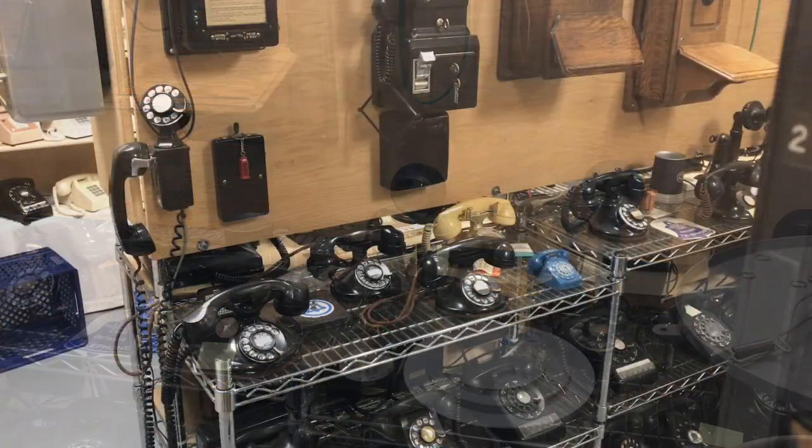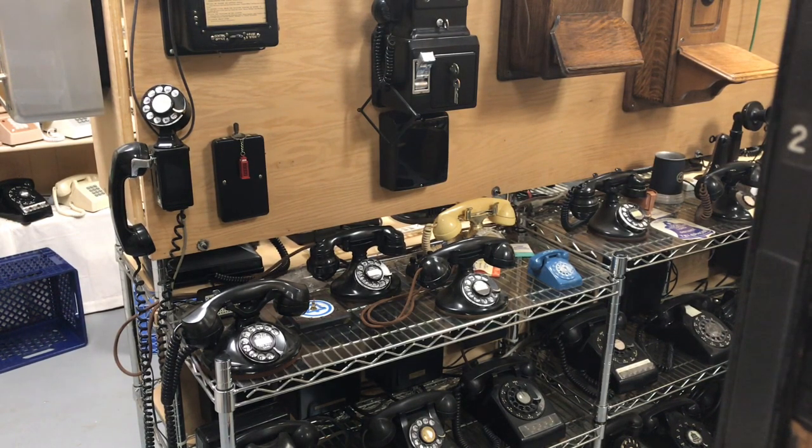For folks that are beginning to collect phones, there are two primary telephone collector clubs in the United States: the Antique Telephone Collectors Association and the Telephone Collectors International. The Antique Telephone Collectors Association, referred to as the ATCA, primarily collects telephones from the 1930s on back to prior to the turn of the century — some of the 1879 and 1880s phones. They have a great resource center on how to refinish wood phones, candlesticks, and desk stands.